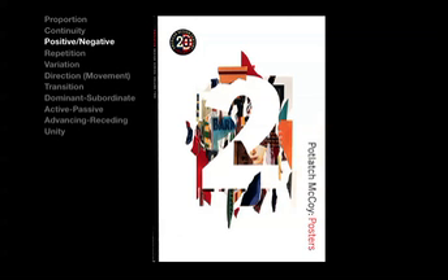This brochure, covered by Kit Hendricks of Pentagram for Potlatch McCoy paper, presents a nice balance between positive and negative forces. The two is nearly completely consumed by the background, but begins to emerge into the foreground due to the collage of partially hidden and overlapping shapes.